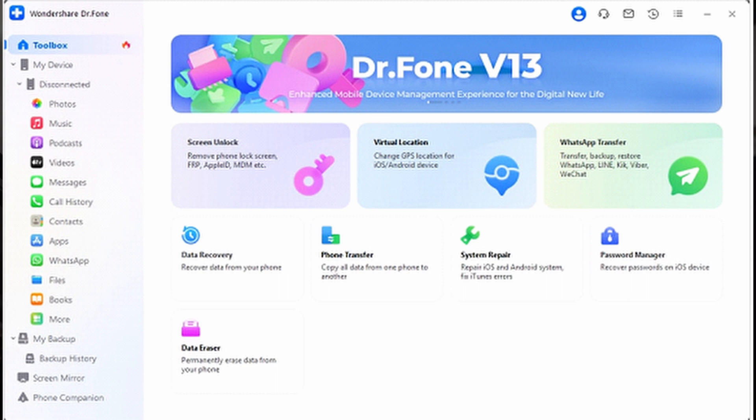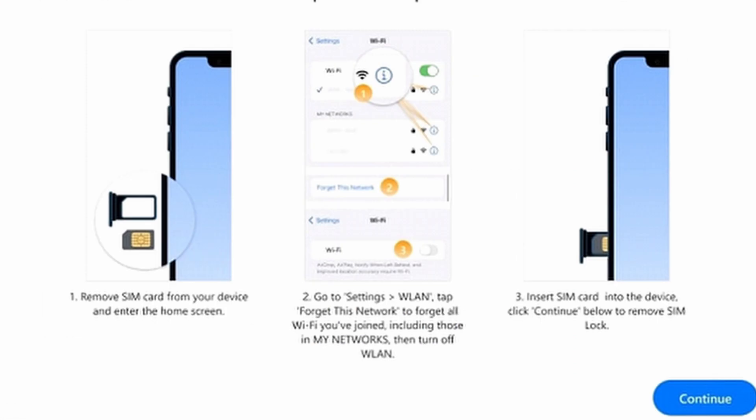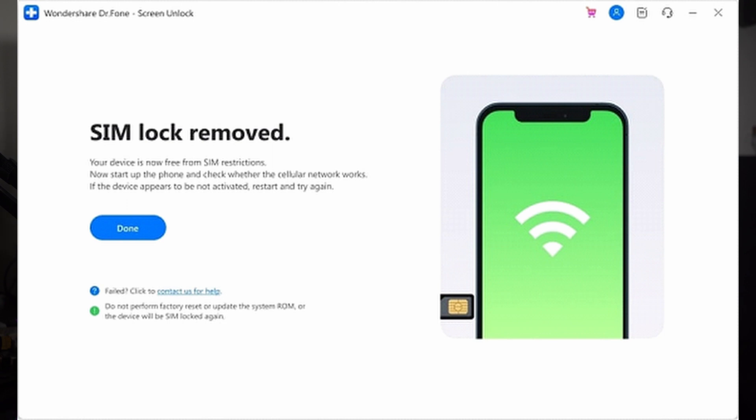To use the tool, download and install Dr.Fone on your computer, launch the program, and go to the Toolbox tab followed by Screen Unlock. Select the iOS device type, then in the new window select the Remove SIM Lock feature and click Start. The platform will automatically detect your device details — confirm them and click Unlock Now. Follow the Dr.Fone guide to jailbreak the iOS device, then remove connected Wi-Fi networks, reinsert the SIM card, and click Continue. You can monitor the unlocking progress on screen, and once finished a completion message will appear — hit Done to finish.